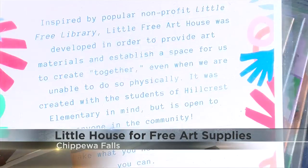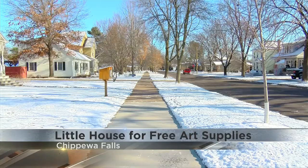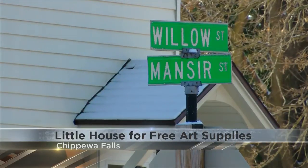As many students continue to learn from home, one local elementary school teacher is making sure that those kids have whatever they need to do their lessons and stay creative. Sam Plash says she's always loved the idea of Little Free Library, so she borrowed that idea when creating what she calls a Little Free Art House. It now stands at the corner of Willow and Mansour Streets in Chippewa Falls.